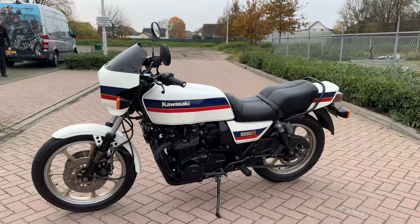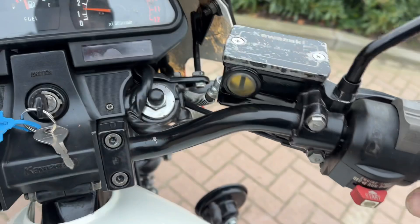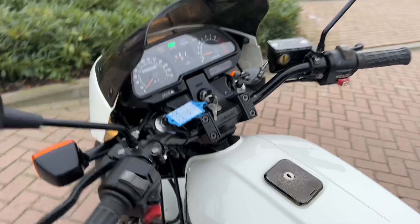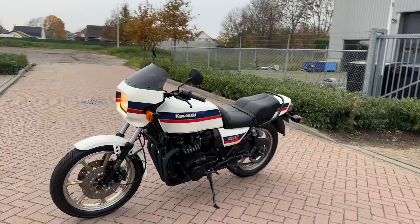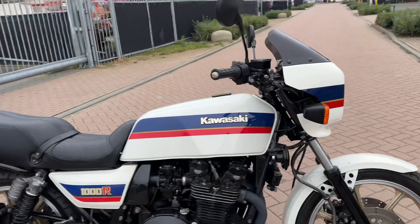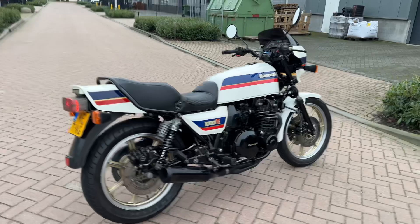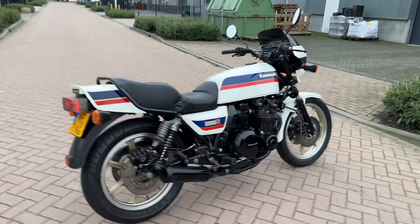Great looking bike. So if you're interested in this Kawasaki Z1000R2, 1983 model, Eddie Lawson replica, then contact me. I can give you more information, send you more detailed pictures and give you the price. We sell worldwide — shipment or delivery by air freight or by truck. Everything is possible.